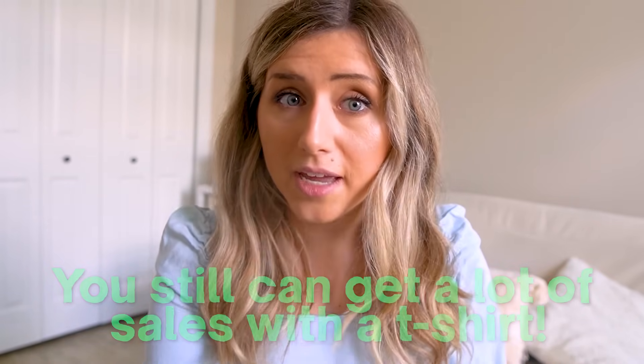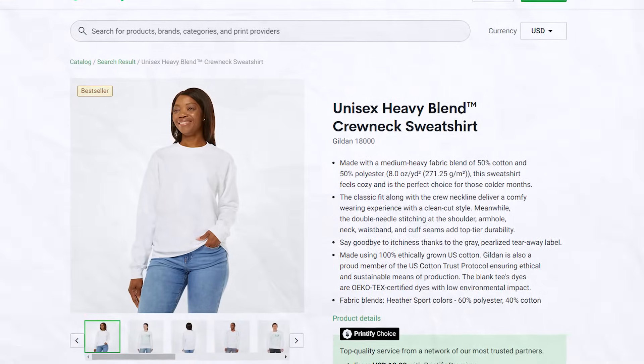T-shirts are a great product to sell, but they do have a lot of competition. That doesn't mean you can't get sales — you absolutely can — but I recommend looking into adjacent product types like tank tops and sweatshirts. In fact, one of my first five-figure and six-figure products in my Etsy business was a Gildan 18000 sweatshirt. Everything I teach about designing in this video transfers to other product types as well.